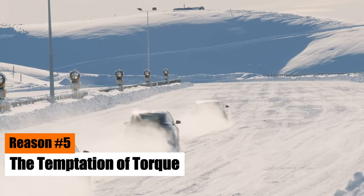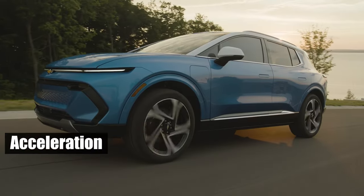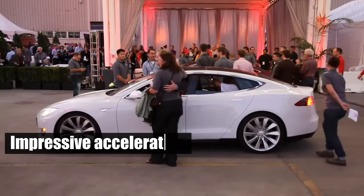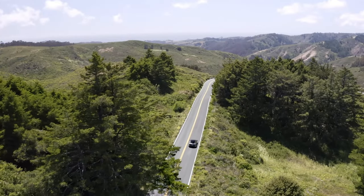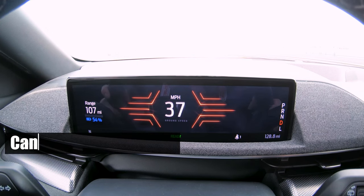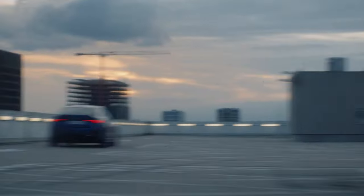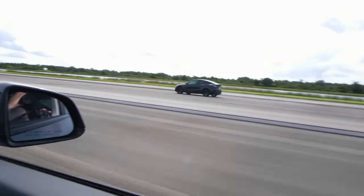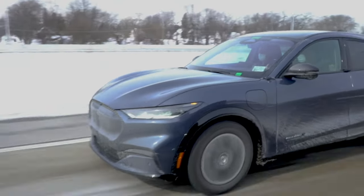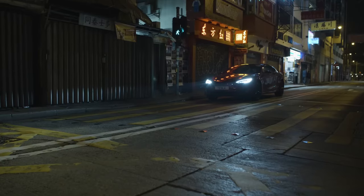Reason number five: the temptation of torque. When it comes to advertising EVs, manufacturers love to highlight one thing — acceleration. Thanks to their electric motors, EVs offer instant throttle response across a broad RPM range, leading to impressive acceleration. On average, electric cars outperform their gas-powered counterparts in terms of acceleration. However, while EVs may accelerate quickly, they can't sustain it for long. Heavy acceleration significantly reduces the range of an EV, because when you floor the pedal, the powertrain draws a substantial amount of energy from the battery. EVs are like a forbidden fruit — they offer thrilling acceleration, but you need to tread carefully if you want to reach your destination. Drivers need to pay more attention to efficient driving techniques, such as gradual acceleration and coasting to a stop, to preserve the driving experience.